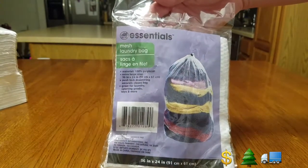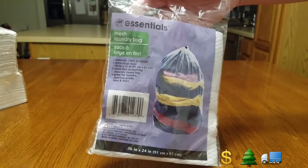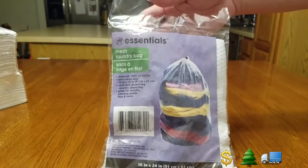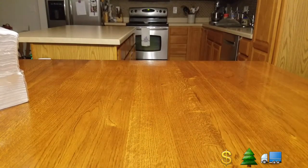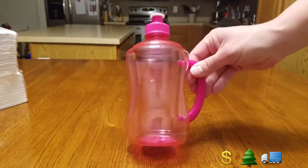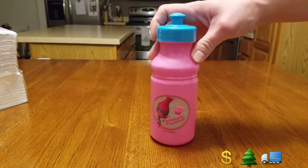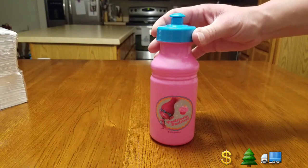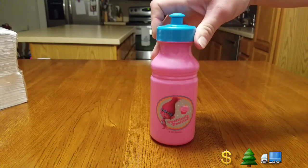We got a laundry mesh bag — a necessity since I forgot the other one at home. These actually work, they're pretty durable. We had it three-quarters full and it held up. My husband picked it out and it was a really good find. Then a couple of small things: a water bottle for school. They also had Trolls plates, cups, and bowls — a whole little Trolls collection. All we needed was the cup since we don't need any more stuff.